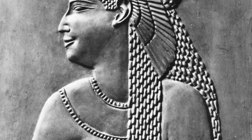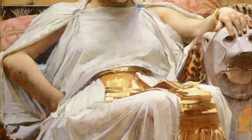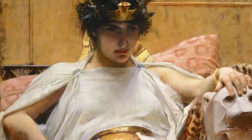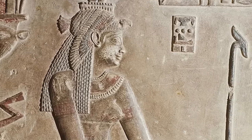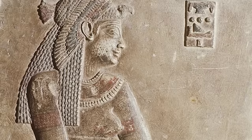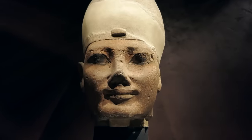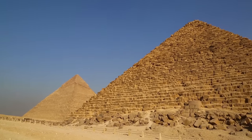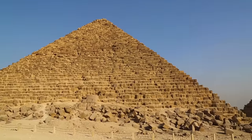Cleopatra VII, the last pharaoh, was a symbol of this fusion of Greek and Egyptian cultures. Her intelligence, charisma, and strategic alliances with Roman leaders Julius Caesar and Mark Antony made her a significant historical figure. Yet her reign was fraught with political challenges and personal tragedies. When she famously took her life in 30 BC, the age of the pharaohs effectively ended. The Egypt that Cleopatra left behind was an empire on the precipice of profound change — the beginning of a new era under Rome.